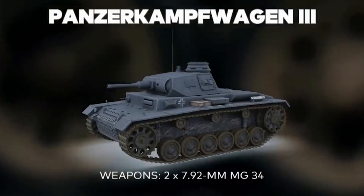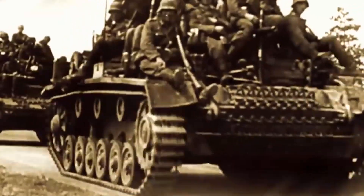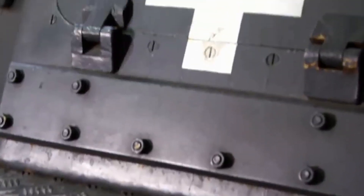The Panzer III became the mainstay of German armored divisions and served as an effective anti-tank platform at the beginning of World War II. Its armor ranged from 30mm to 50mm and provided adequate protection, but advances in Allied tank design required further development.